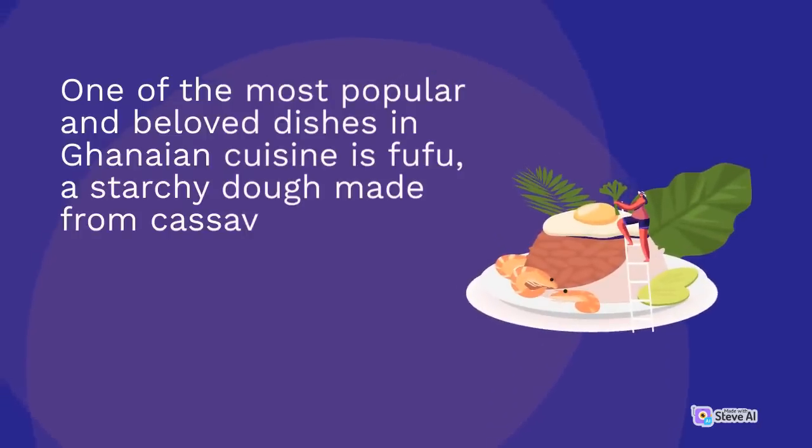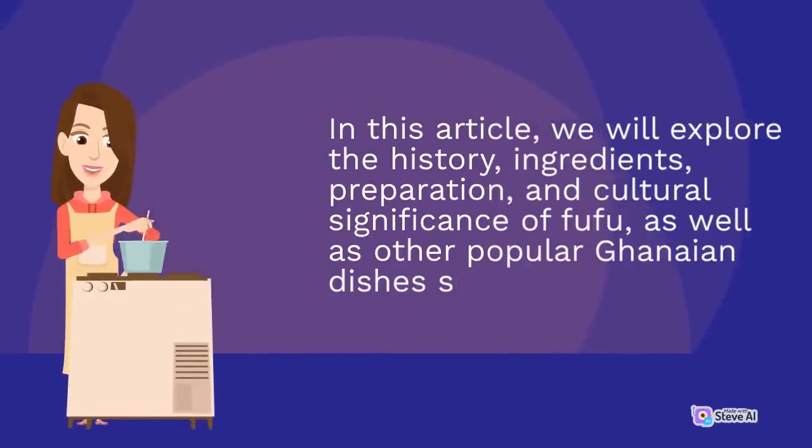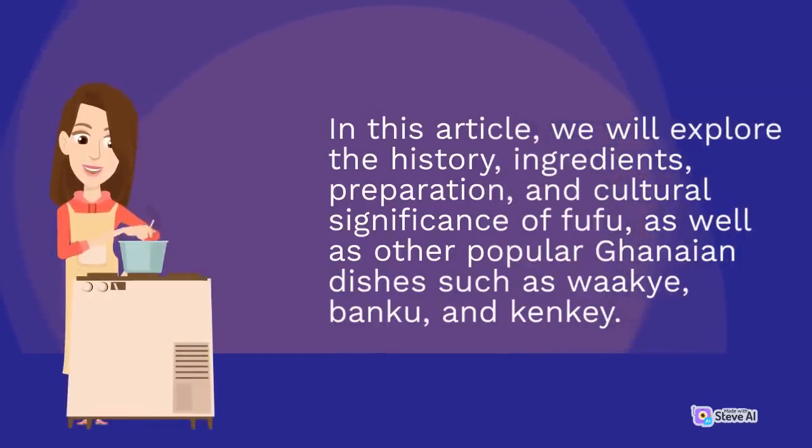One of the most popular and beloved dishes in Ghanaian cuisine is fufu, a starchy dough made from cassava, yams, or plantains that is served with a variety of soups and stews. In this article, we will explore the history, ingredients, preparation, and cultural significance of fufu, as well as other popular Ghanaian dishes such as wakai, bangku, and kenkai.